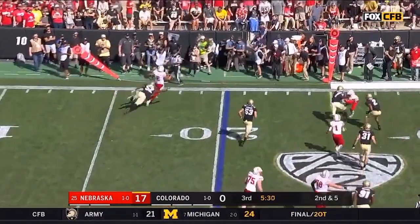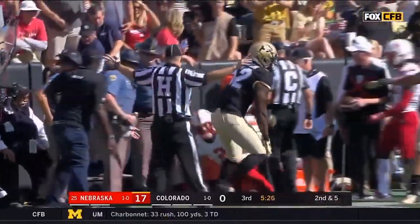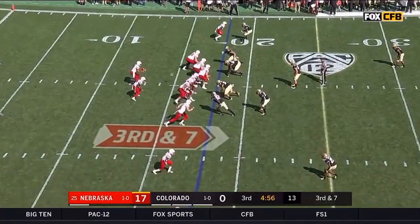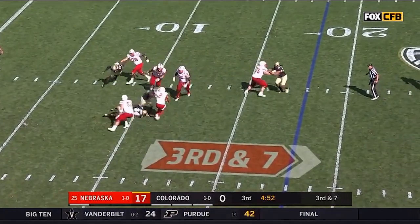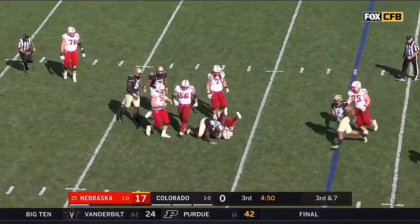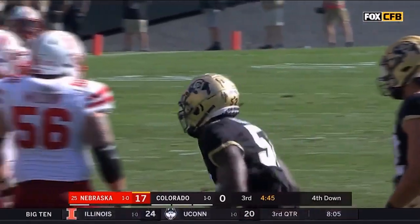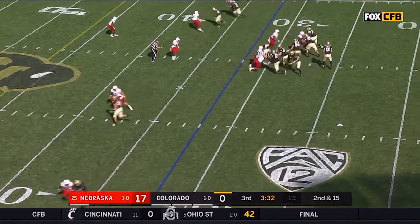Martinez trying to get around Chang'em, who shows good speed to keep up with him and limit the gain — it'll be third down, now third and seven. Martinez flushed — he gets sacked by Alex Chang'em, with Mustafa Johnson there as well. How about this Buffs defense in the second half?